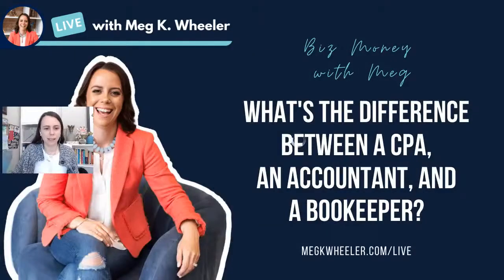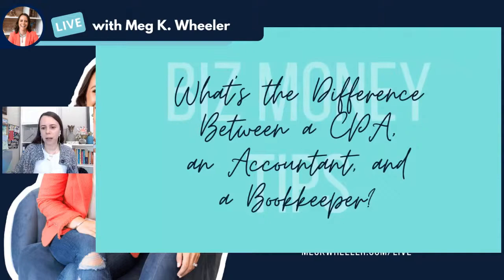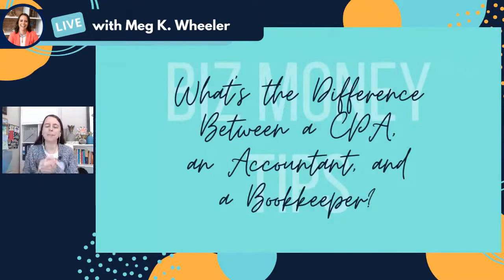So we're going to go ahead and dive in. If you are here watching live with me, let me know that you're here — I always love to know who's here with me. And as I go through, let me know if you have any questions. I'm going to go ahead and share my screen here so that we can get started. So, what is the difference between a CPA, an accountant, and a bookkeeper?